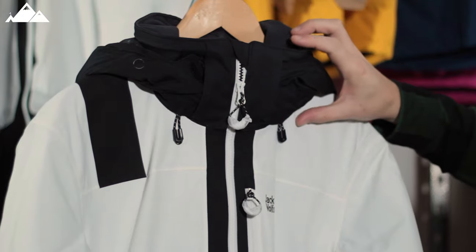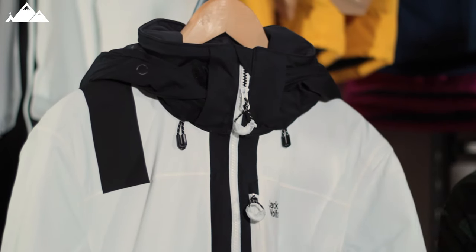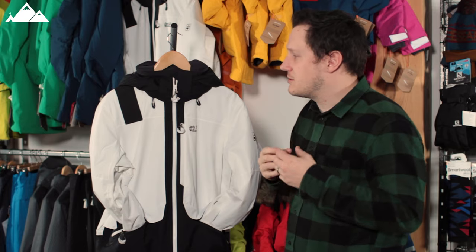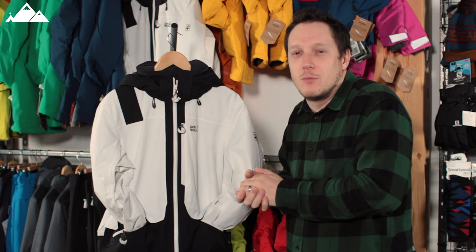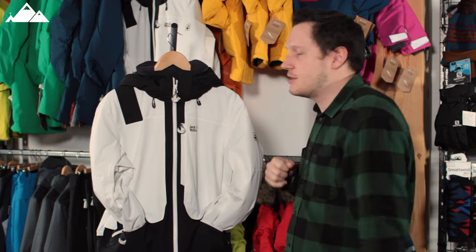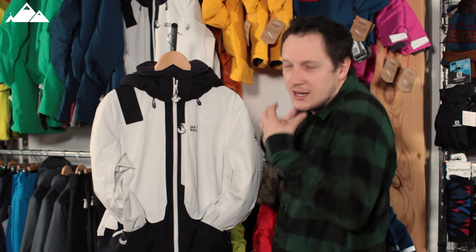First off, you've got a nice high neck on there. It's going to protect your neck from the wind chill, and if the weather turns for the worst — gets a bit snowy, a bit blizzardy — you can literally zip yourself in and keep yourself nice and warm and snug in horrible weather.